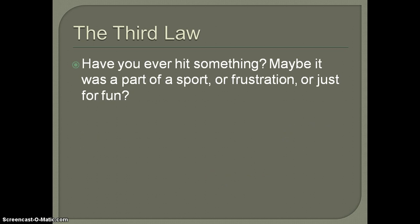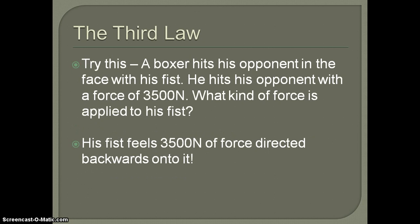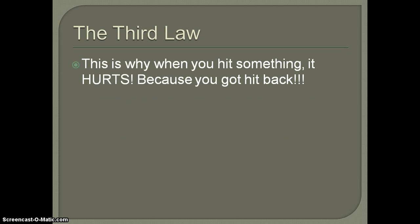Let's use boxing as an example. A boxer hits his opponent with 3500 newtons of force. What force is applied back onto his fist? It's going to be 3500 newtons directed backwards. This is why, if you've ever hit something, it hurts — because you got hit back. However hard you kicked that object, it kicked you right back. You cannot possibly hit something without it hitting you back.